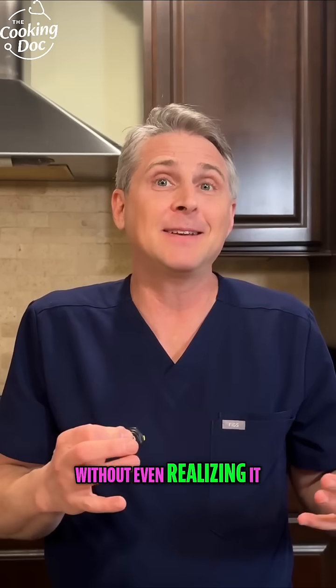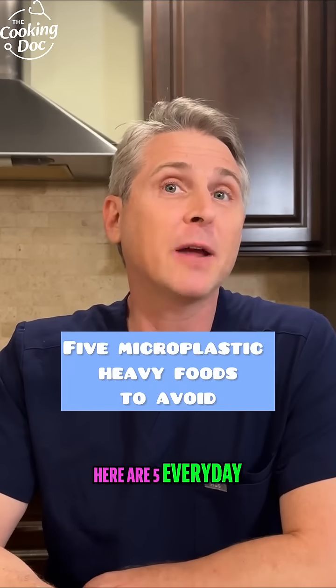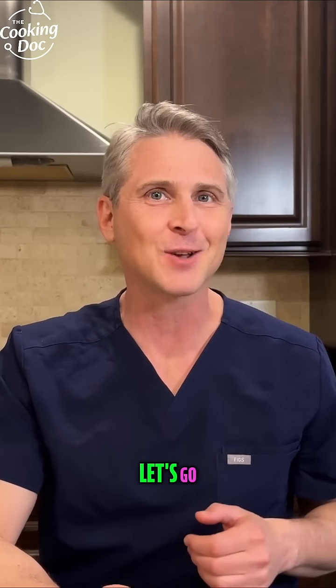Are you eating plastic without even realizing it? You probably are. Let's fix it. Here are five everyday foods loaded with microplastics and what to eat instead. I'm Dr. Blake, the cooking doc. Let's go.